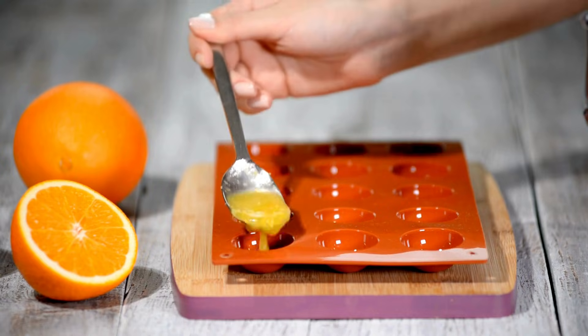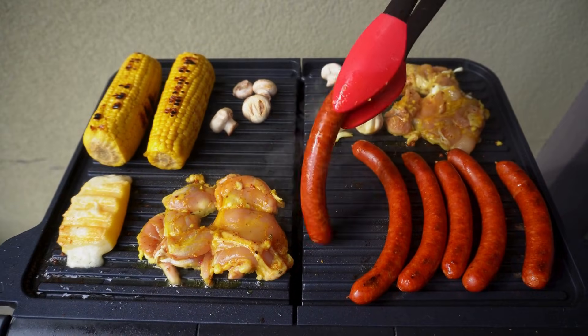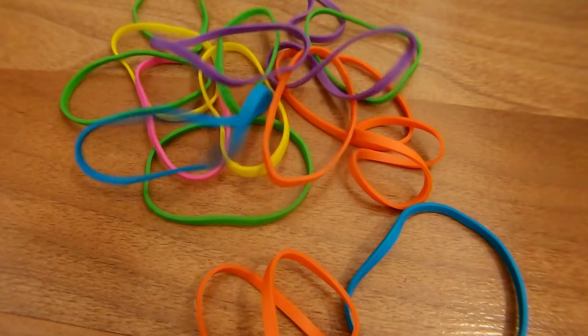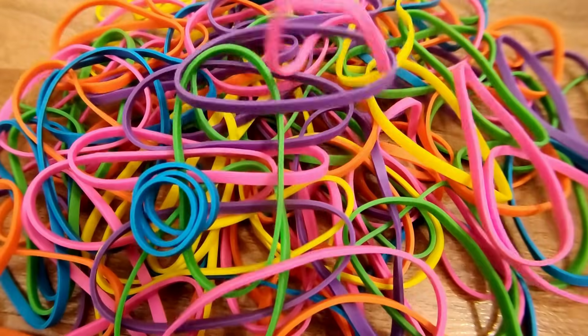So the next time you use a flexible ice tray or waterproof your window, remember Frederick Kipping. He thought he was making a mess, but he was actually paving the way for the modern world. If you enjoyed this slice of material history, please hit that like button and subscribe to Simple Things for more surprising stories behind the everyday.